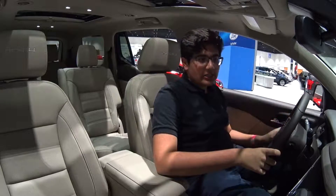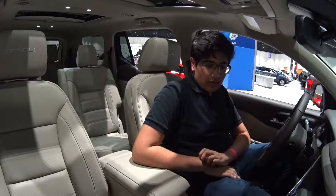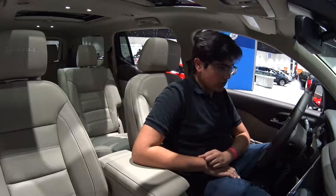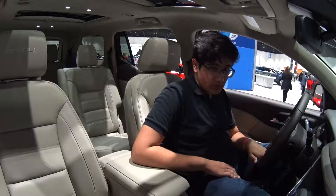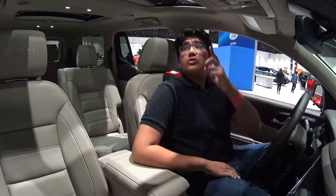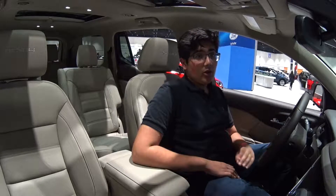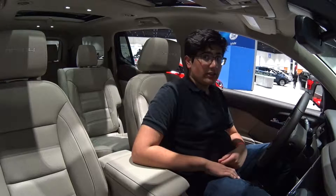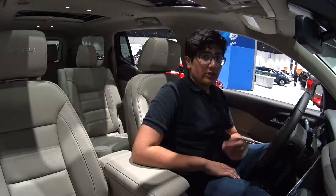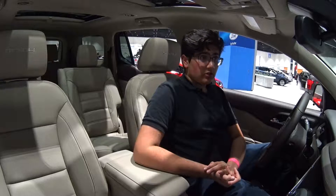Now we're in the 2018 GMC Acadia's interior. It is a very nice vehicle overall, and given that we're in a new generation, it kind of derives things from the GMC Sierra and the GMC Yukon. I really like this interior. There's a sunroof above, and you also have the GMC IntelliLink system, which is similar to the Cadillac CUE, Buick IntelliLink, and Chevrolet MyLink. All these systems are incredibly good and they do the job very well.